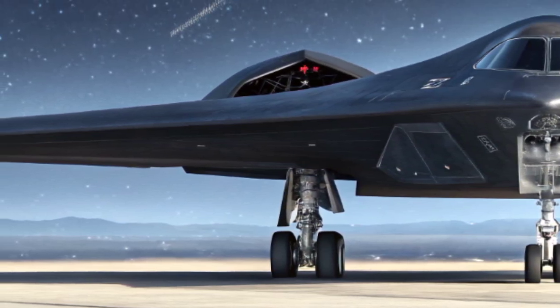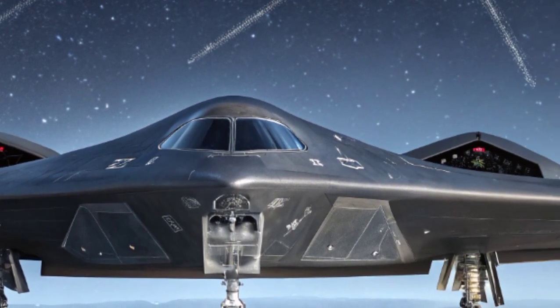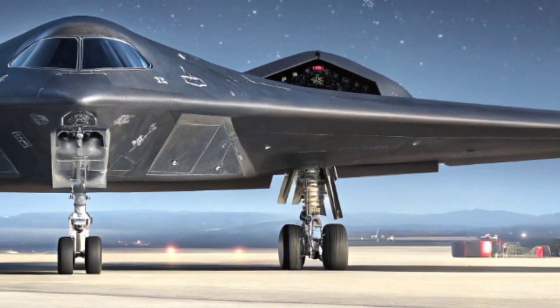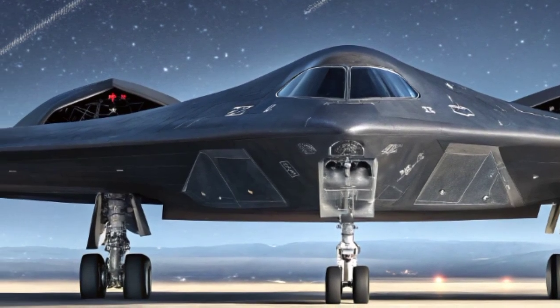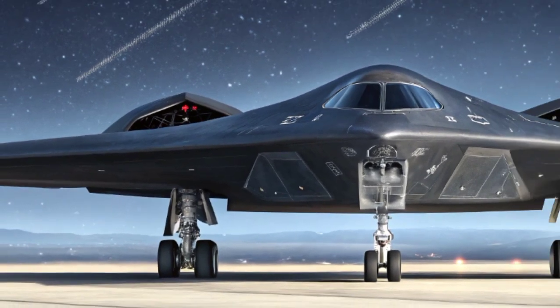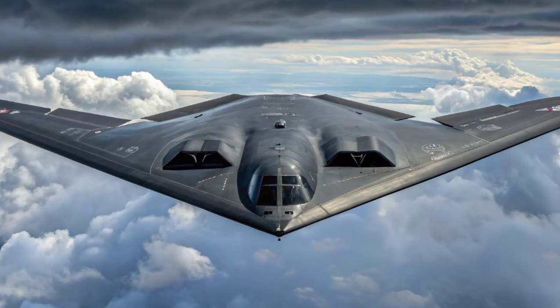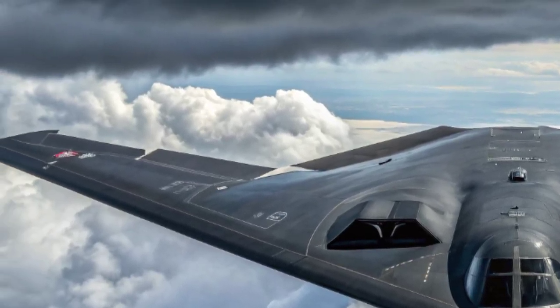Even after decades of service, the B-2 remains one of the most advanced bombers in the world, with no direct equivalent in any other air force. When the B-2 Spirit takes off, it is often described as watching a shadow glide silently into the sky. It has an eerie presence, both elegant and menacing. Its long, smooth wings cut across the horizon with a futuristic look that still feels ahead of its time.